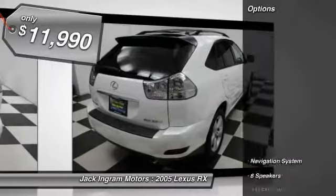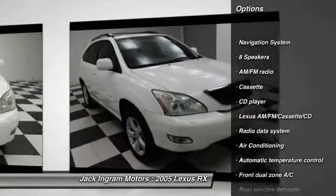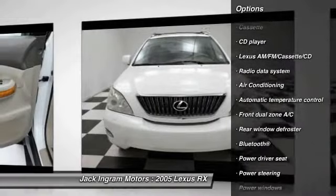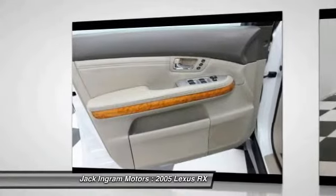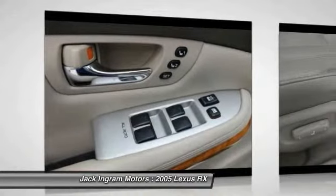Here are some of this vehicle's great options: traction control, power passenger seat, navigation system, dual airbags, air conditioning, power steering, alloy wheels, four-wheel disc brakes, eight speakers, and bucket seats.